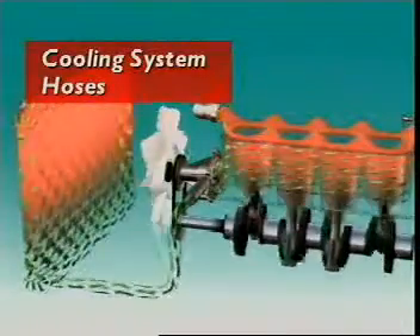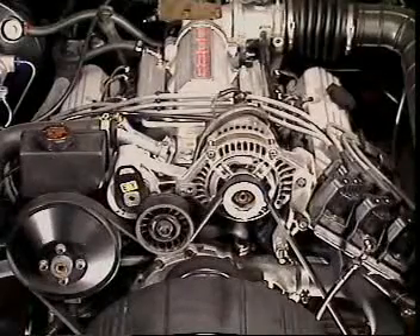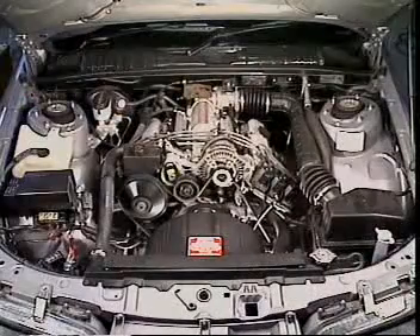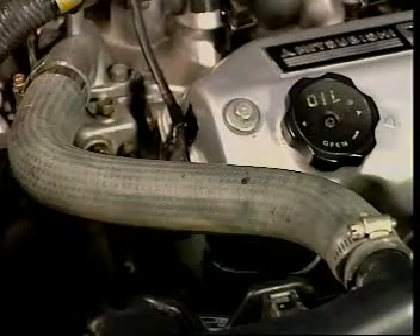Coolant is transferred throughout the cooling system by hoses. Most vehicles have the engine mounted on flexible mountings to reduce noise and vibration. Since the radiator is mounted to the vehicle body, flexible hoses are needed.